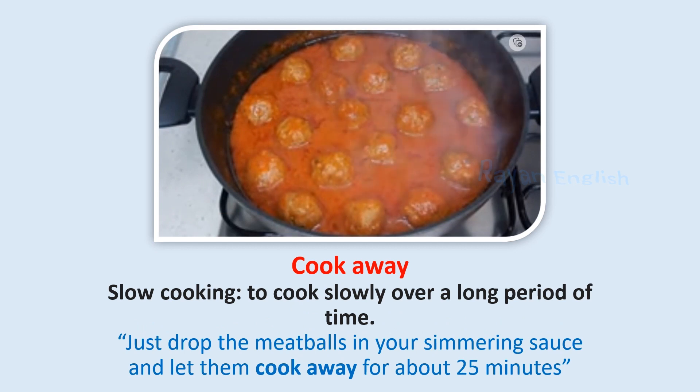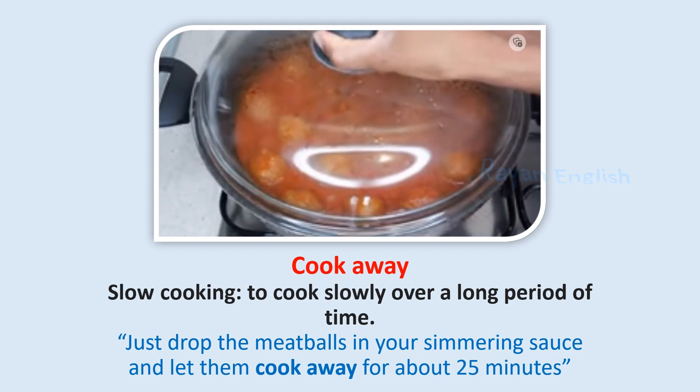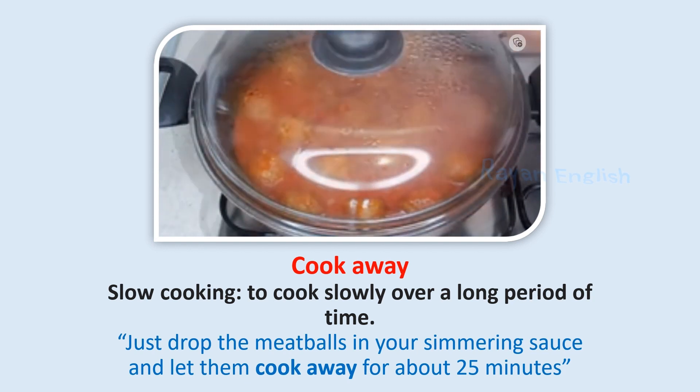Cook away: To cook slowly over a long period of time. Just drop the meatballs in your simmering sauce and let them cook away for about 25 minutes.